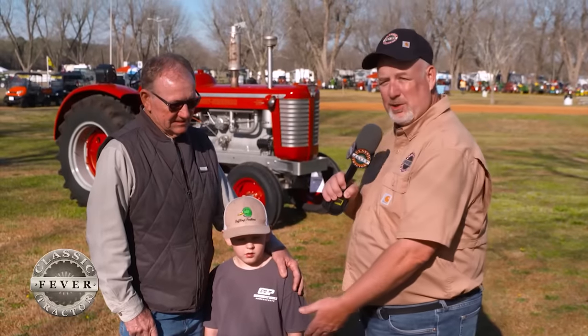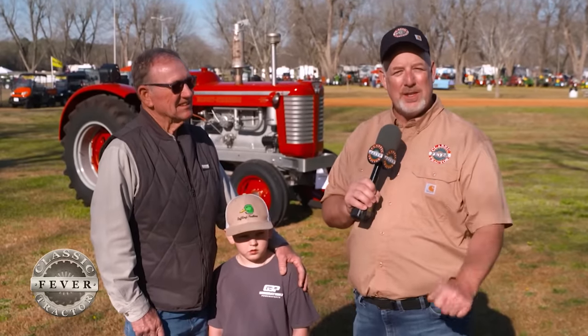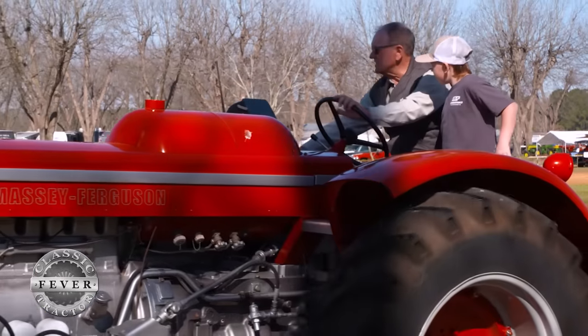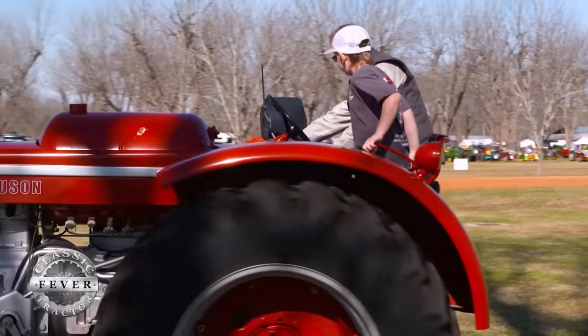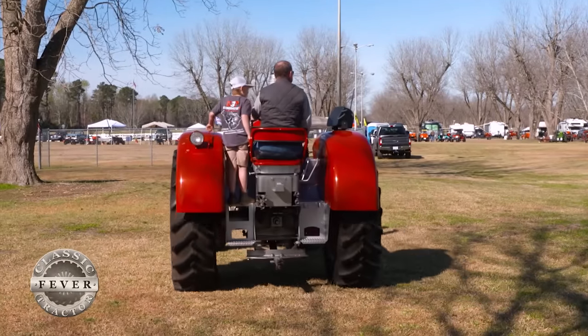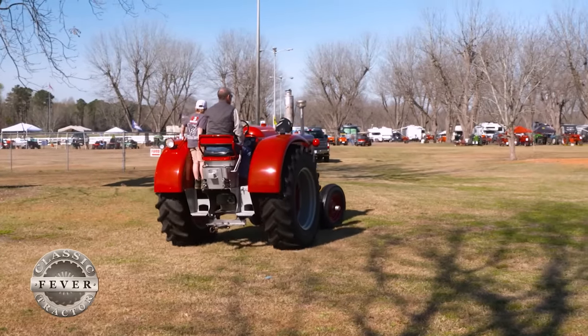We are here at the Southern Farm Days with the Willoughby family — Larry and his great-grandson Jace — enjoying the sunshine and driving around on their Massey Ferguson 97. Thank you for catching Classic Tractor Fever. We've got more Massey to share, so check out these other great stories and don't forget to hit the subscribe button to keep more Classic Tractor Fever rolling.